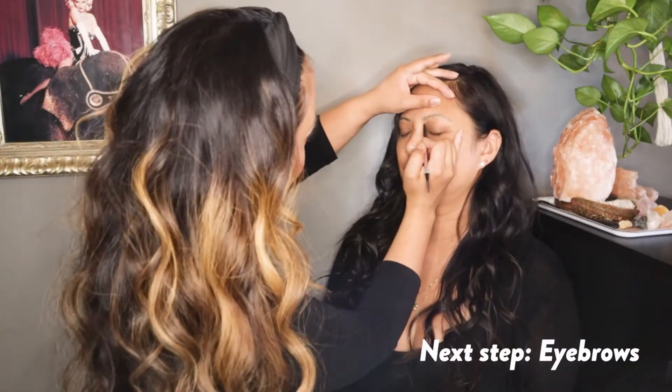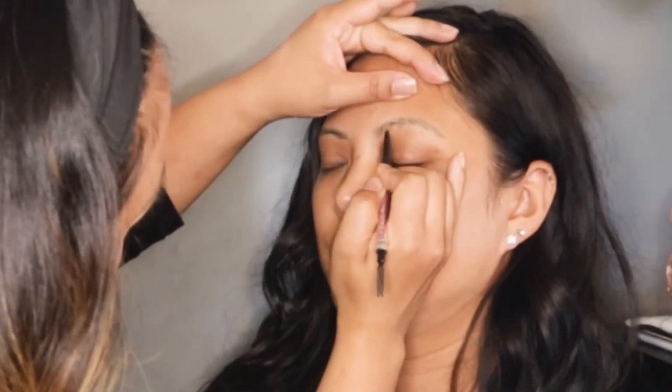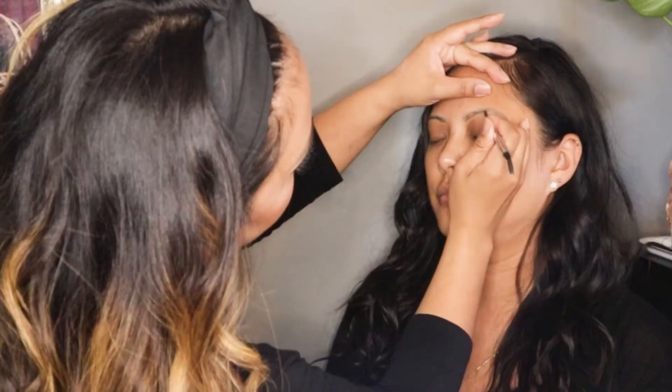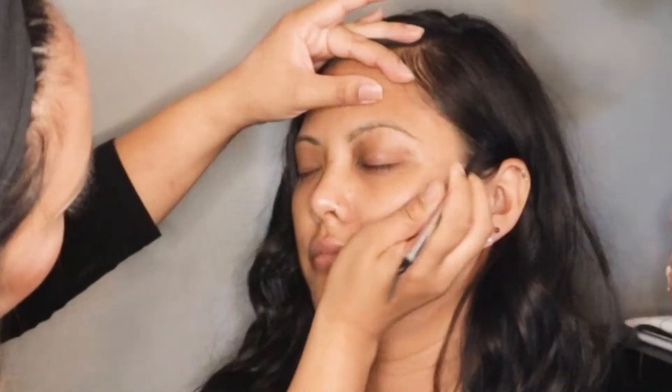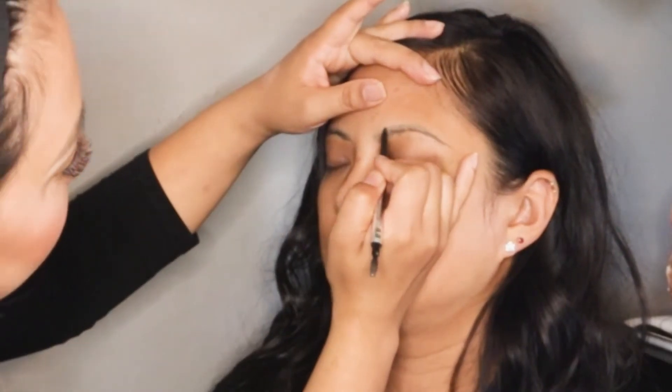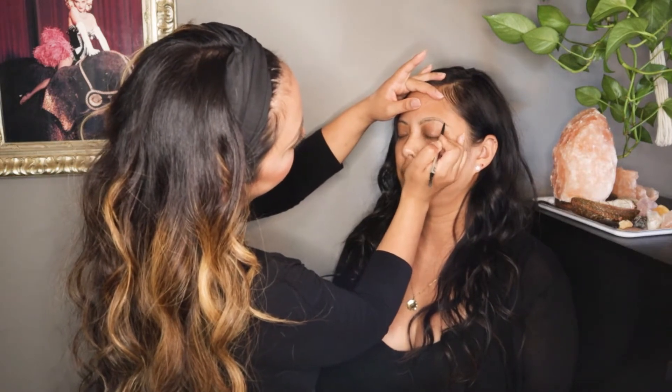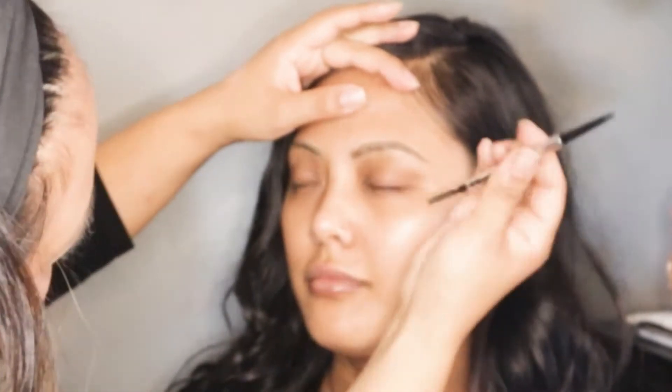Moving on to brows — she is using the Benefit Precisely Pencil in 3.5. Her technique for doing natural-looking brows is she starts at the bottom to create the base of the brow. After that's done she does the same thing on the top, but doesn't take it all the way in to create a softer look. At the center of the brows she lightly feathers up to mimic natural hairs.